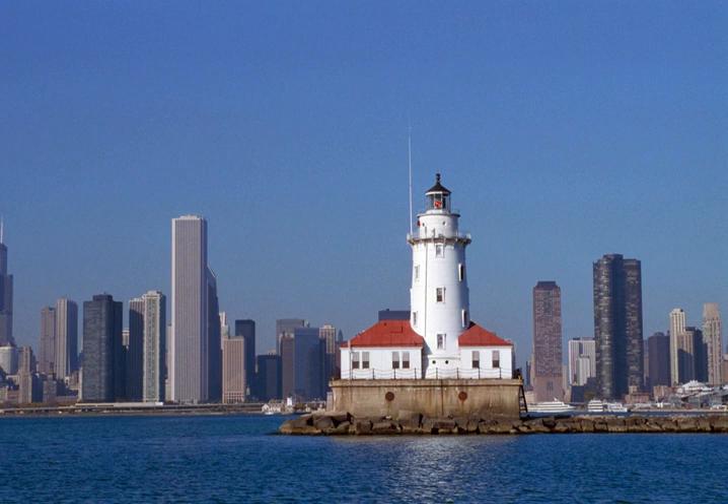The Chicago Harbor Lighthouse is an automated active lighthouse, and stands at the south end of the northern breakwater protecting the Chicago Harbor, to the east of Navy Pier and the mouth of the Chicago River.